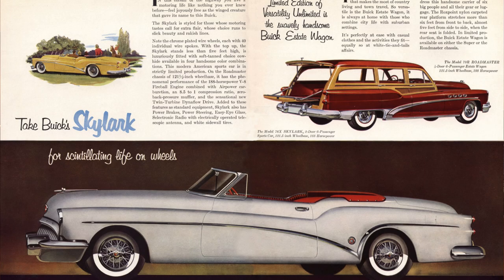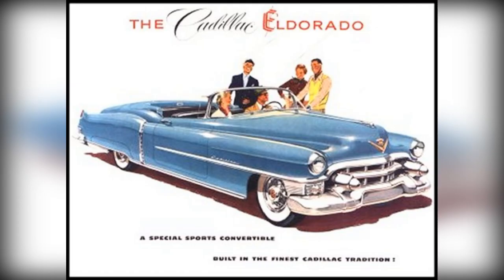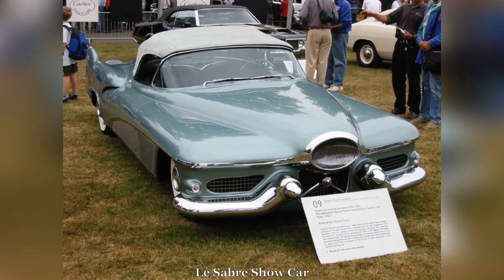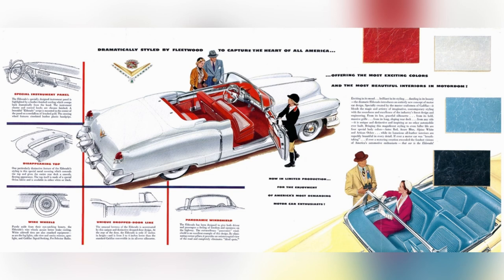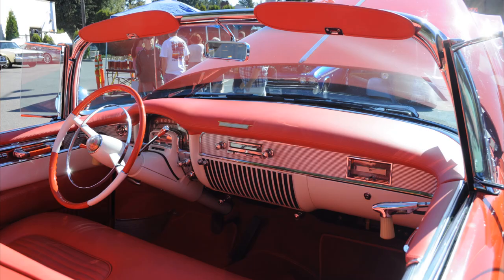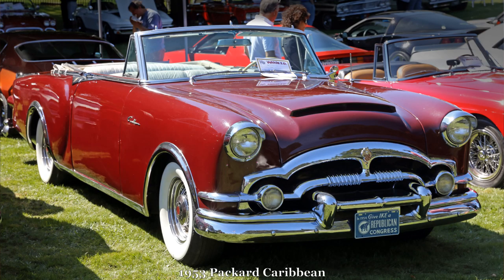In 1953, GM introduced a series of top-of-the-line, very limited-production convertibles to show off its design leadership: the Olds 98 Fiesta, the Buick Roadmaster Skylark, and the Cadillac Series 62 Eldorado. Drawing inspiration from the 1952 Eldorado concept car and the Dagmar bumpers from the LeSabre show car, it introduced several design touches such as the sheet metal dip at the side windows and the wraparound windshield. Only available in four colors, with two colors available for the top, it had unique bodywork but shared engines with the Series 62, and at $7,750 was nearly twice as expensive as the all-new Packard Caribbean convertible.